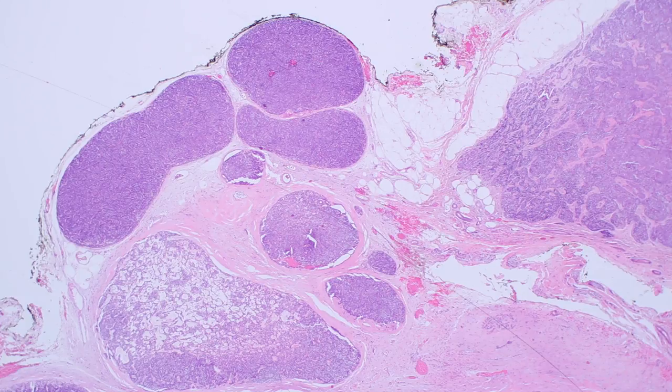The first thing we're going to talk about today is Spiradenoma. Sweat gland tumors can be kind of hard because they've got a lot of confusing sounding names, but hopefully we can help make it a little more simple. The easiest thing about Spiradenoma is it usually looks like multiple blue balls or nodules of tumor present in the dermis, sometimes pushing down into the subcutis. You can see here's one of the nodules — here's a ball, here's a ball, here's a ball — and they're very blue from low power.